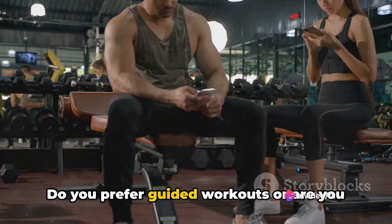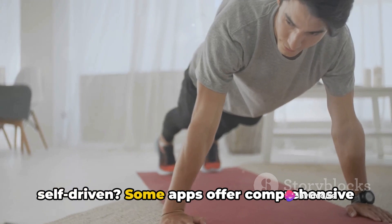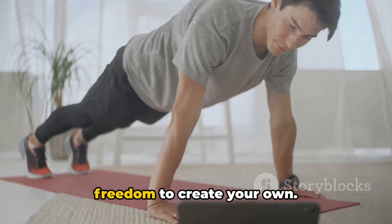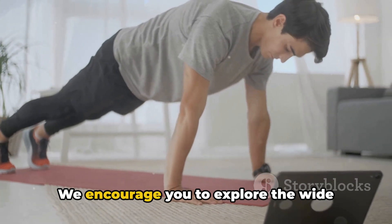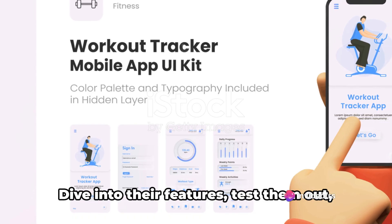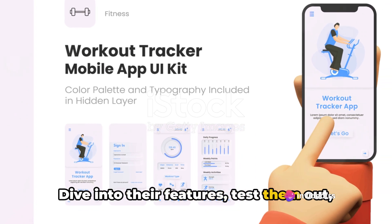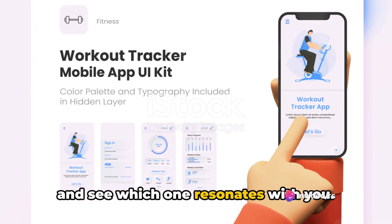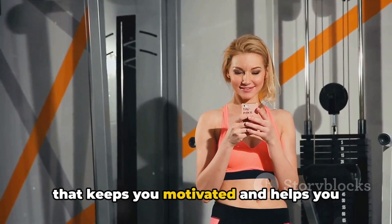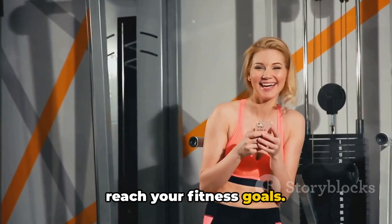Do you prefer guided workouts, or are you self-driven? Some apps offer comprehensive workout plans, while others provide the freedom to create your own. We encourage you to explore the wide variety of fitness apps available — dive into their features, test them out, and see which one resonates with you. Remember, the best fitness app is one that keeps you motivated and helps you reach your fitness goals.